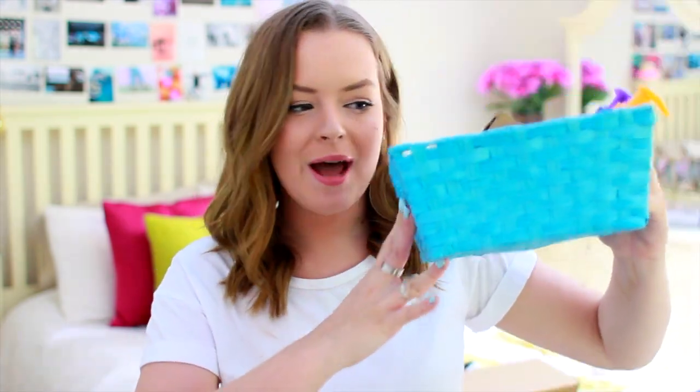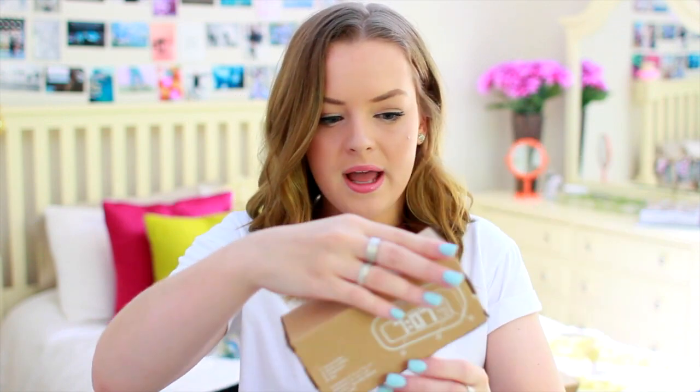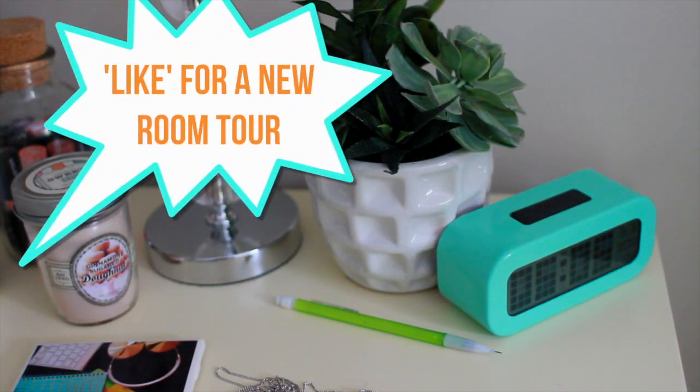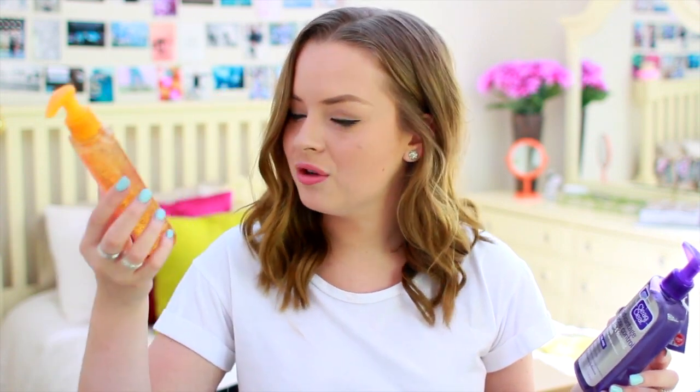They also sent me this little blue basket, and inside there was an alarm clock from PB Teen. This is the Rise and Shine alarm clock, and I'll have a little video of what it looks like because I'm actually using it right now. I love it so much, so thank you Clean & Clear. They also included the Acne Spot Treatment, the Advantage Acne Control 3-in-1 Foaming Wash, which I love using, and one of my all-time favorites, the Morning Burst Facial Cleanser.